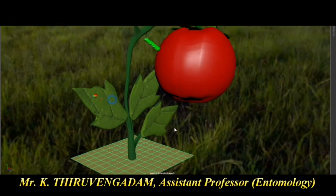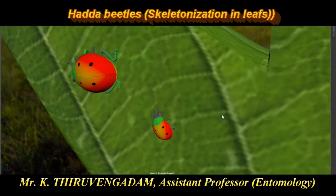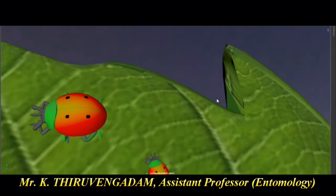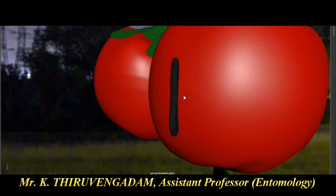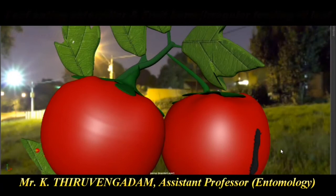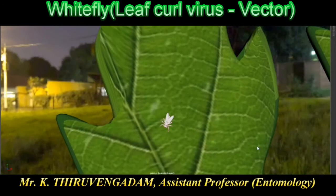For pinworm, use both contact and systemic insecticide. Next is Hadda beetle, also already seen in brinjal crop. Symptom is skeletonizing of leaves. The important identification mark is black dots on the elytra. Symptom is scraping of chlorophyll content on the leaf. Use contact insecticide for Hadda beetle. Next is leaf feeding caterpillar as well as fruit borer — symptom is irregular feeding on leaves and damage on fruits. Contact insecticide is effective. Next is whitefly, a sucking pest and vector of leaf curl virus.